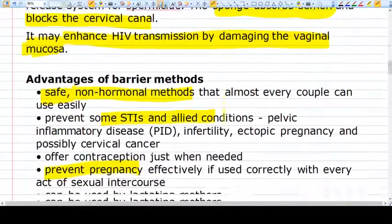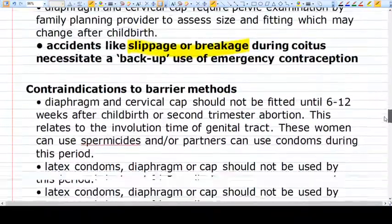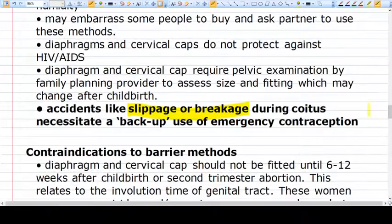A particular disadvantage of the sponge is that it can enhance HIV transmission by damaging the vaginal mucosa. There is also sometimes irritation and embarrassment for couples having to use these kinds of methods. Another problem is if accidents occur, like slippage, breakage, or tearing of the condom, then we have to go for emergency contraception — either a hormonal method or an IUCD — but again these methods are not 100% secure.